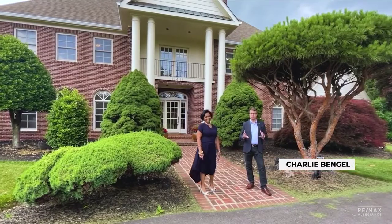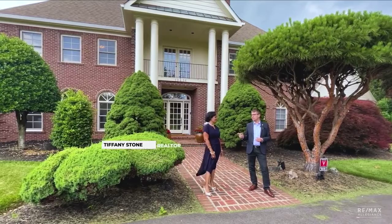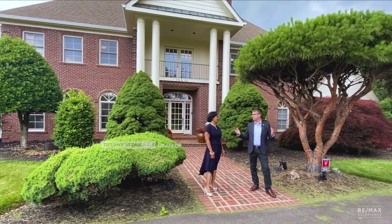Hi, it's Charlie Bengel, and today I'm in Brookville, Maryland, and my special guest is Tiffany Stone from our Georgetown office. Tiffany, tell us about this amazing property.